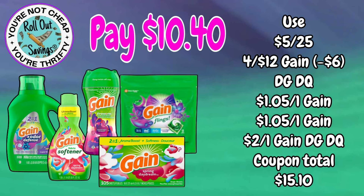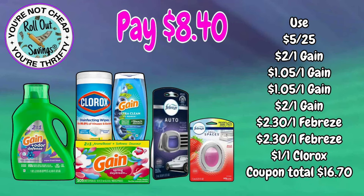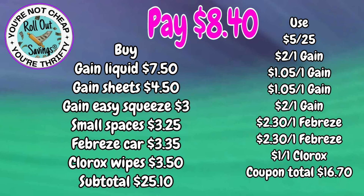Up first we have a Gain deal for $10.40 — you're going to get your Gain liquid, softener, sheets, flings, and beads. Our next deal is $8.40: you're going to get your Gain liquid, Gain sheets, Gain Easy Squeeze, a Febreze car clip, a small spaces, and some Clorox wipes — all for just $8.40.